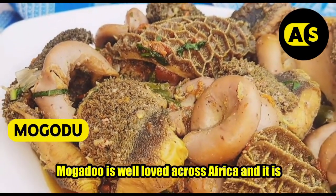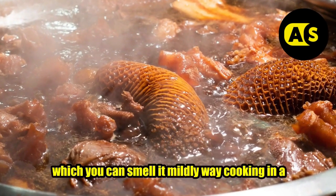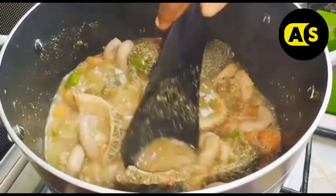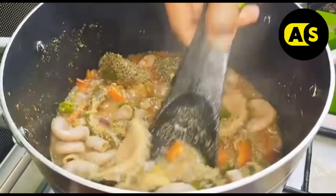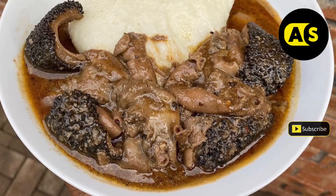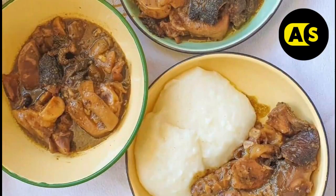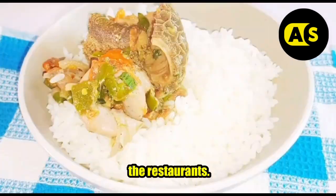Mogodu is well loved across Africa and is made up of cow or sheep intestines, which you can smell a mile away cooking in a huge pot over an open fire in most townships across South Africa. Mogodu is usually served with pap or tripe. Several restaurants offer mogodu and you could make a choice on where to try it.